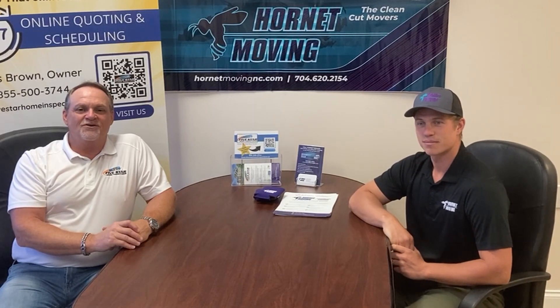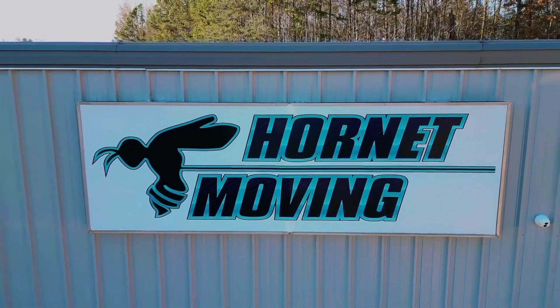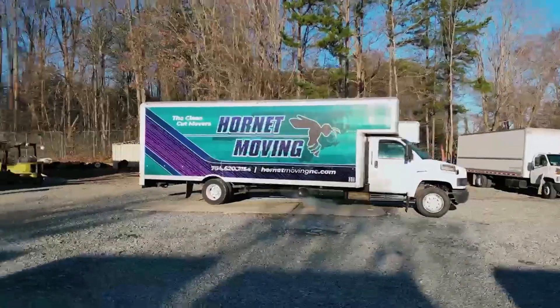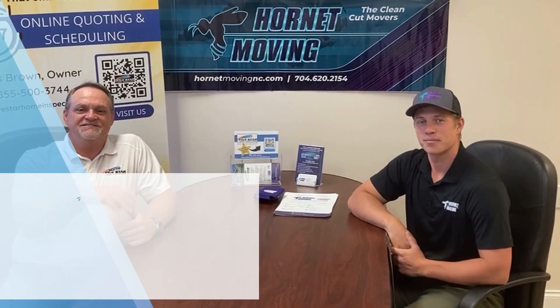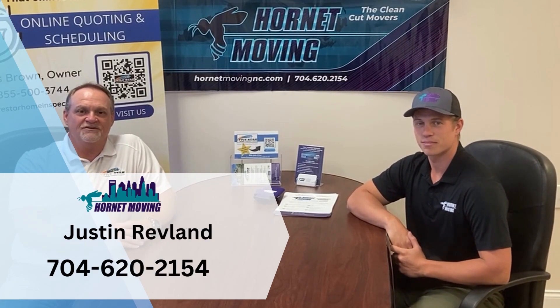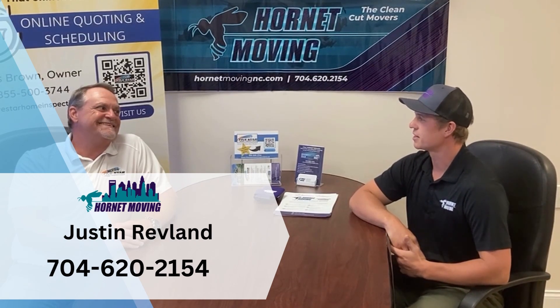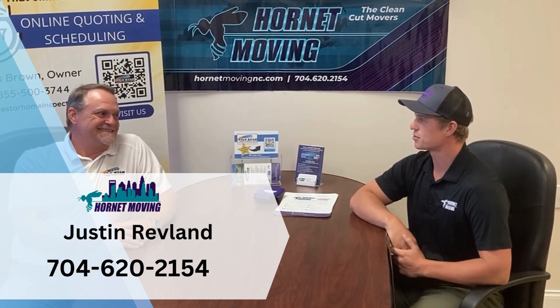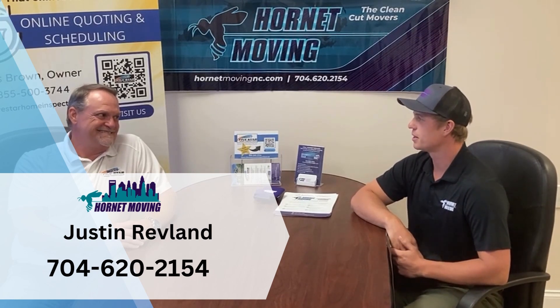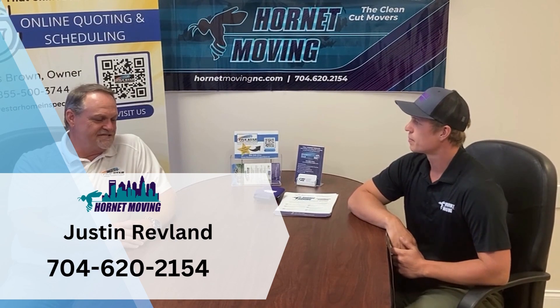Hey everybody, it's Chris with Five Star Home Inspections. I have a special guest in our office today. This is Justin Revlin with Hornet Moving Services from right here in Charlotte, North Carolina. How are you doing today, man? I'm fantastic, buddy. It's a beautiful day outside. We're just rocking and rolling over here. Yeah, we're excited to be here. I appreciate you having me out in the office. Absolutely. Glad to have you here.